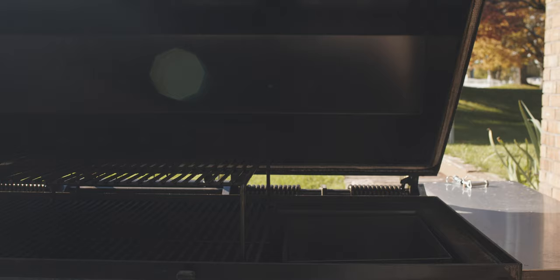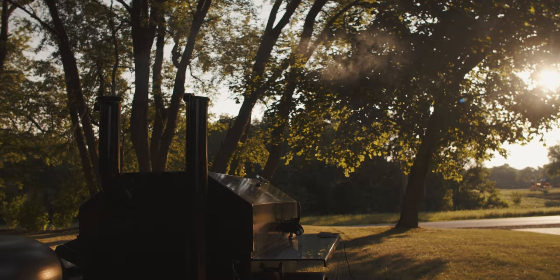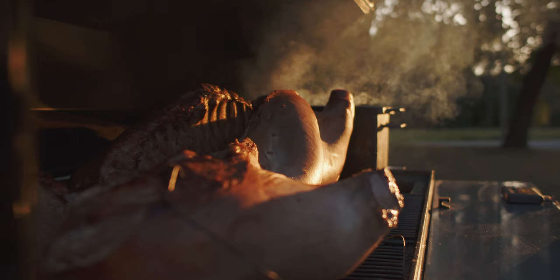With 2 inches of ceramic insulation and a firebox extender, the Meat Monster can cook for upwards of 24 hours, untouched.